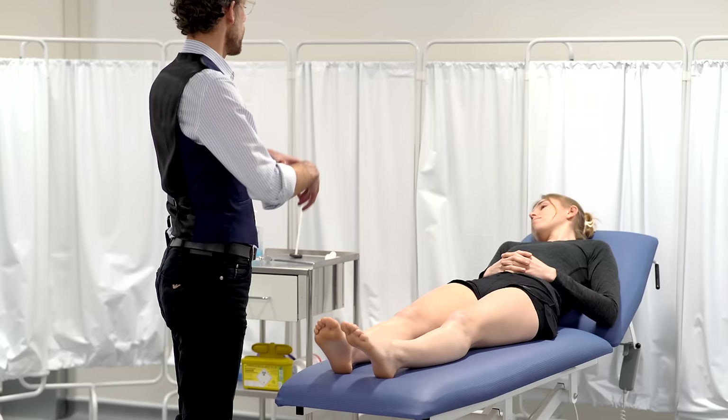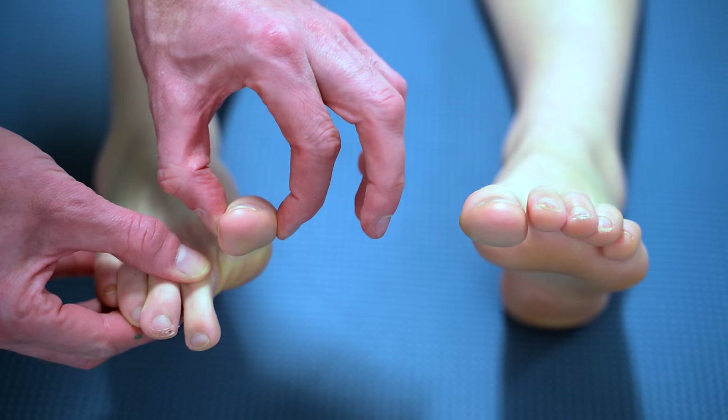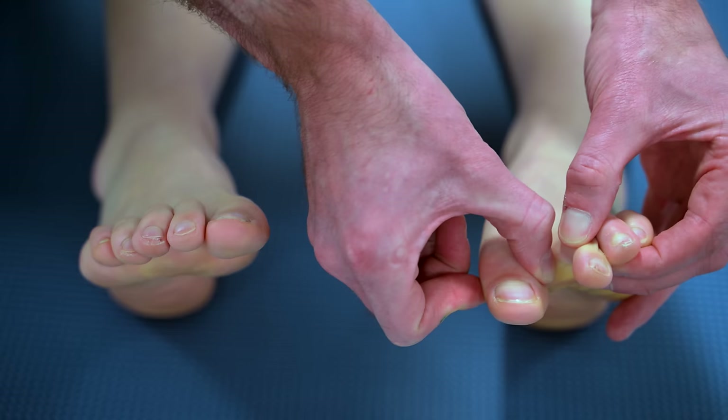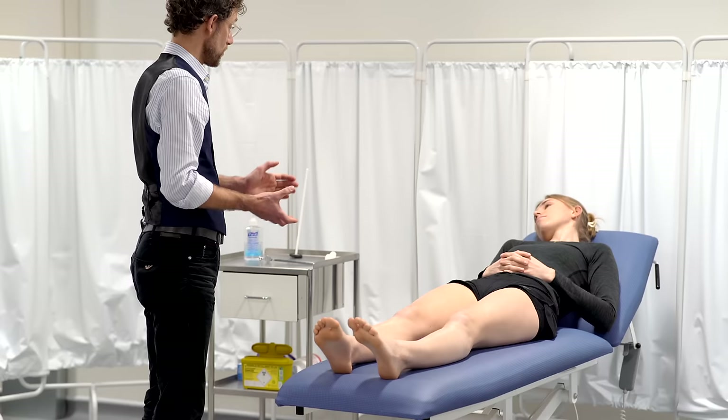Now we're going to do another form of proprioception — your ability to sense where your body is. I'm going to hold your big toe. That is up, and that is down. Close your eyes and tell me which way it is. Up. Down. Up. Up. Down. Superb. And we're going to do the same again on the opposite side, holding the mid of the toe. Down. Up. Down. Down. Superb, so you could tell where your toe was at all points — no problems with that.